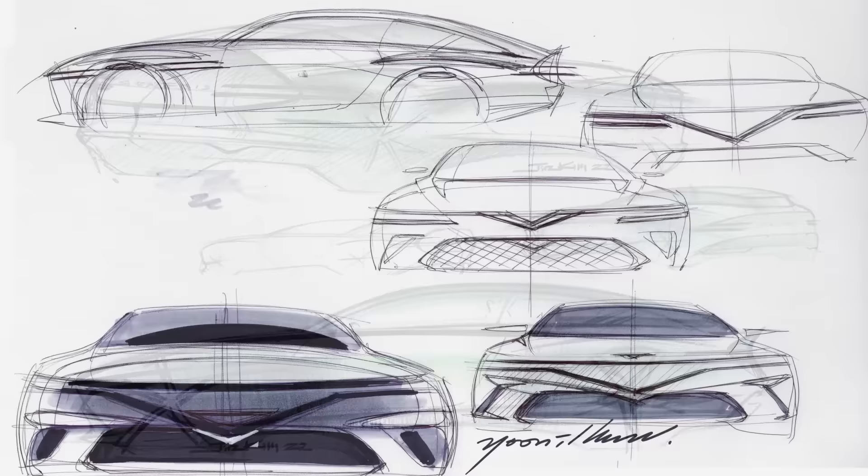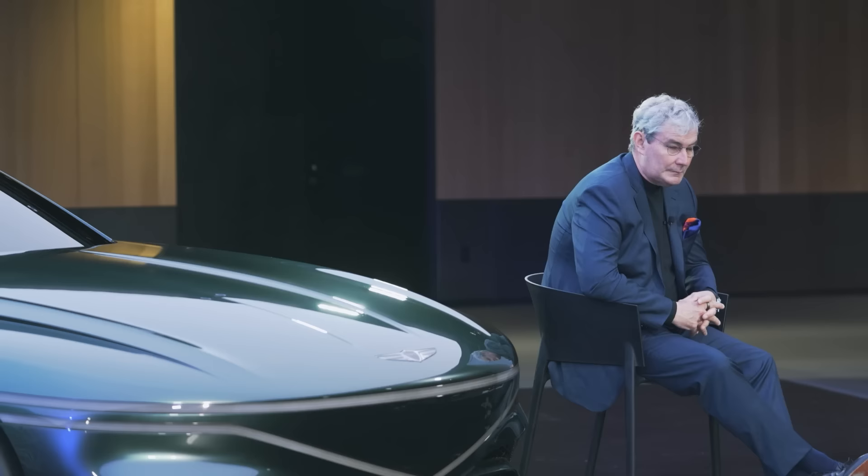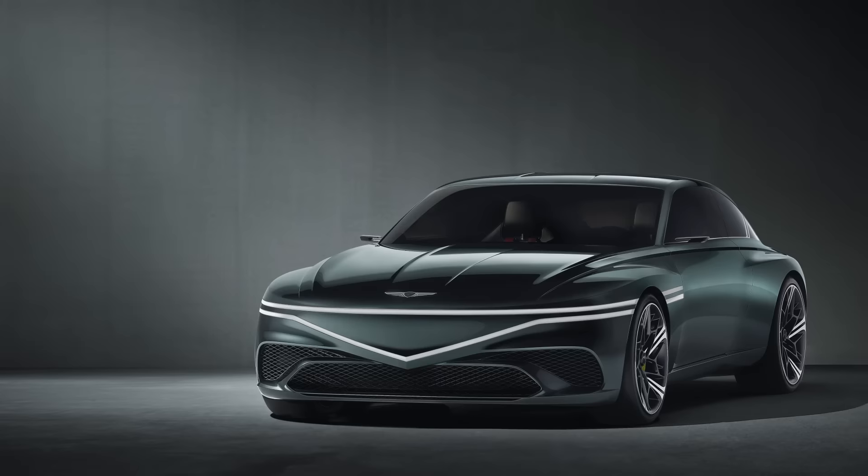It is not a show car. It is a tool of the design process, allowing us to explore the future of Genesis. It's simply based around the typology that we believe is representing the core values of Genesis.